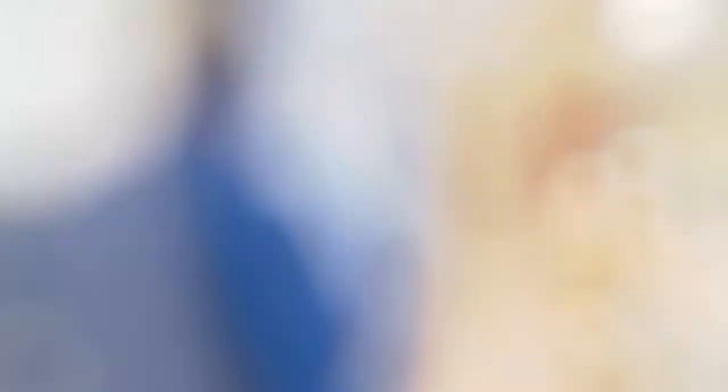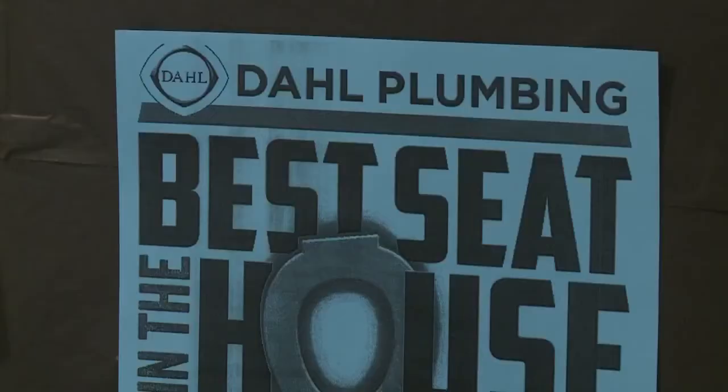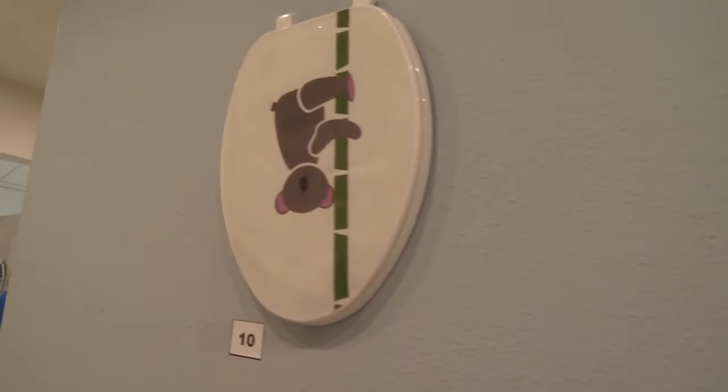Now that all the works are hung, Gonzalez is upping the ante, holding the best seat in the house competition. The top three finishers get prizes, and everyone in the community can vote. My vote is now officially in.